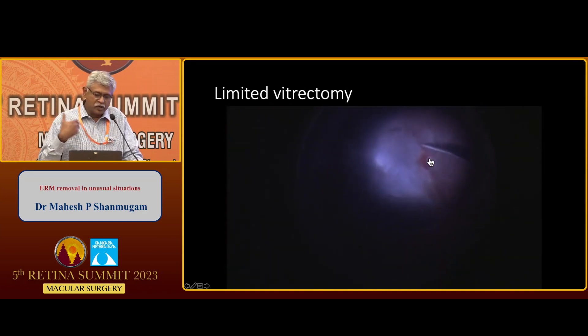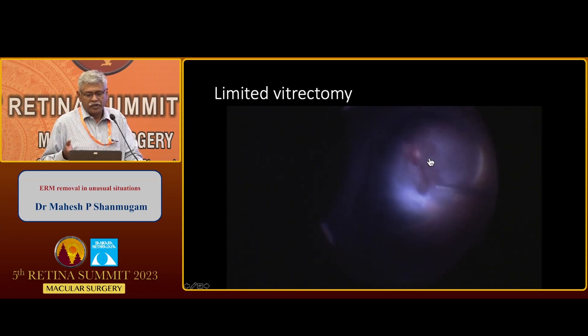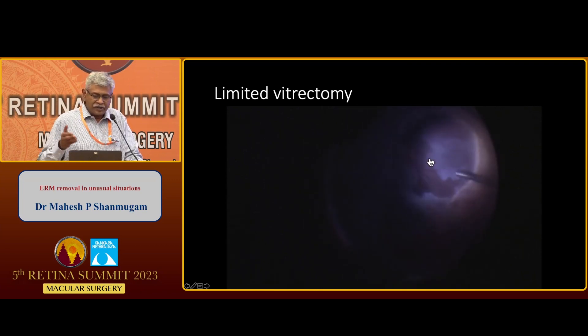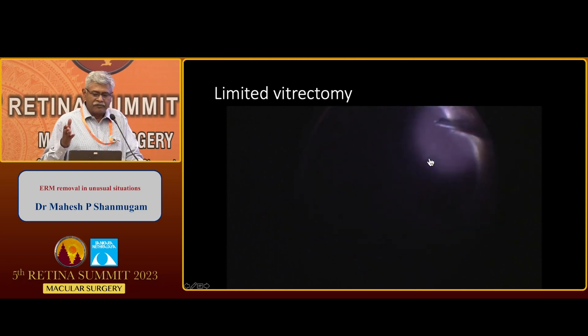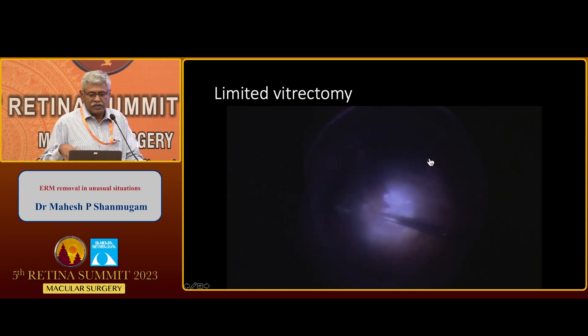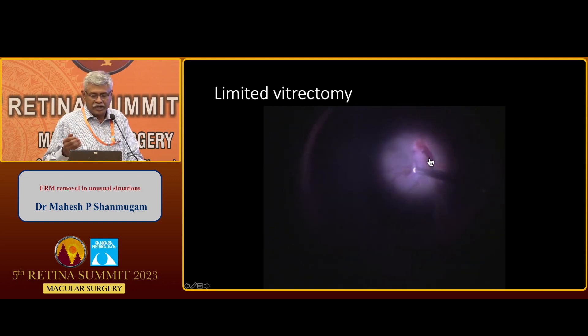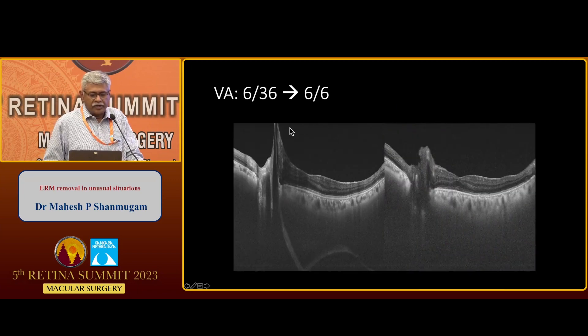There are numerous angiomas in the periphery with fibrous tissue, supported with a 42 band. A very limited vitrectomy is done to remove only the thickened posterior hyaloid and the epiretinal membrane, with an intentionally created buckle effect to support the peripheral angioma. Superiorly, there are multiple scarred angiomas where fibrous tissue originates. The posterior hyaloid is very thick and carefully dissected to avoid retinal break. Postoperatively, this lady gained vision from 6/36 to 6/6, and the vitreopapillary traction and epiretinal membrane were relieved.